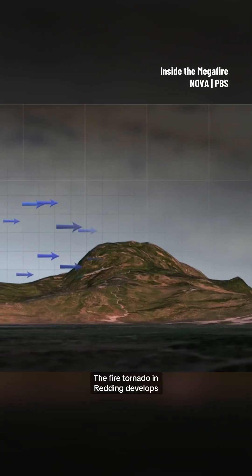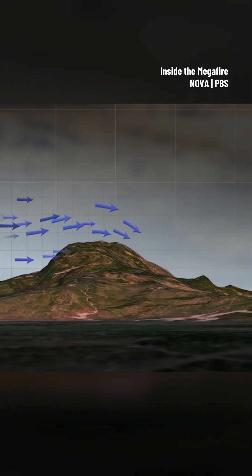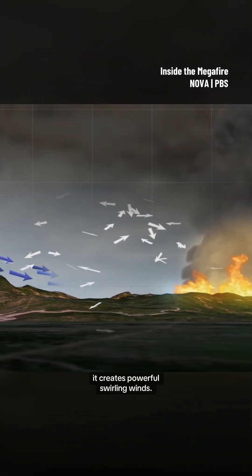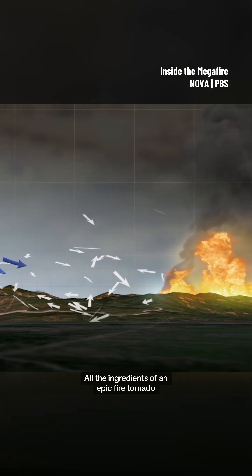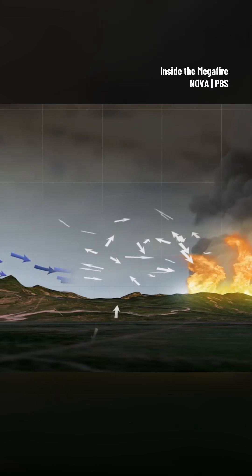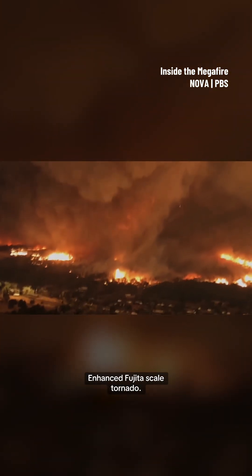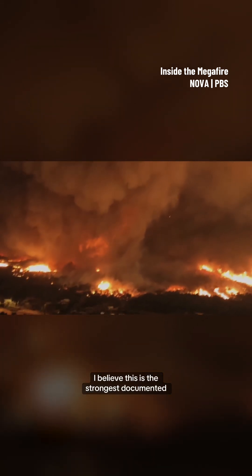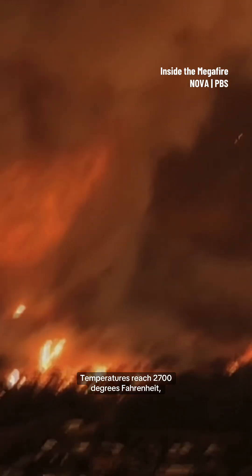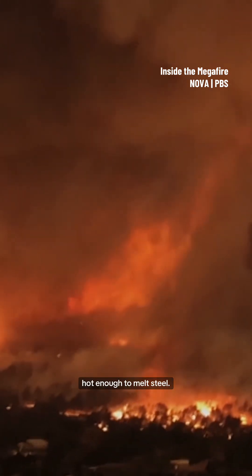The fire tornado in Redding develops after the wind starts blowing inland from the Pacific. When it collides with the fire, it creates powerful swirling winds. All the ingredients of an epic fire tornado are now in place. This was ranked as an EF3, enhanced Fujita-scale tornado — the strongest documented fire-induced tornado. Temperatures reach 2,700 degrees Fahrenheit, hot enough to melt steel.